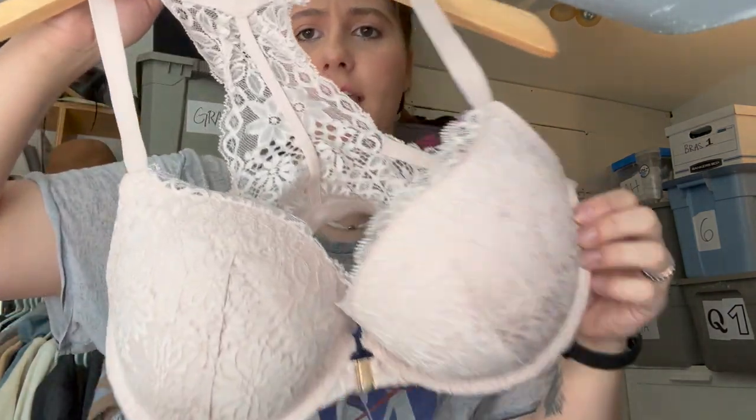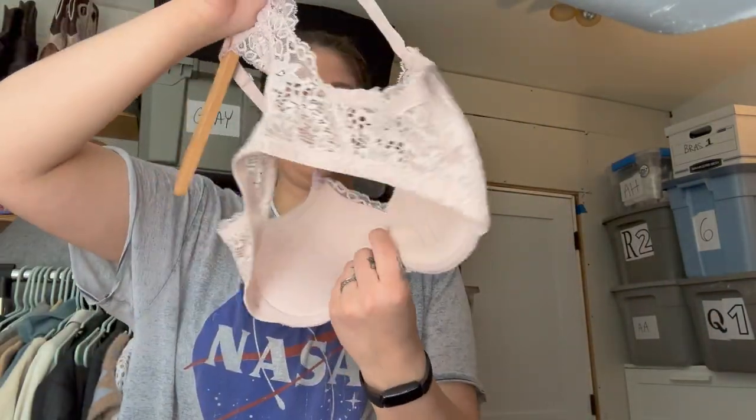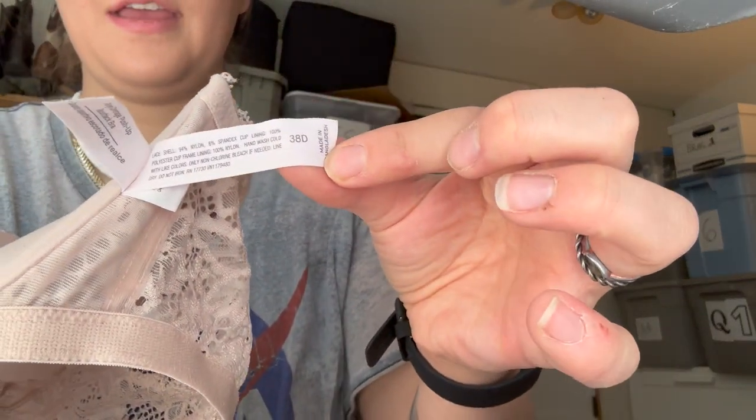Next is a bra — a light pink lace one. This one is just Autumn, which is sold at Target, size 38D. I'll still pick up Autumn at the bins.